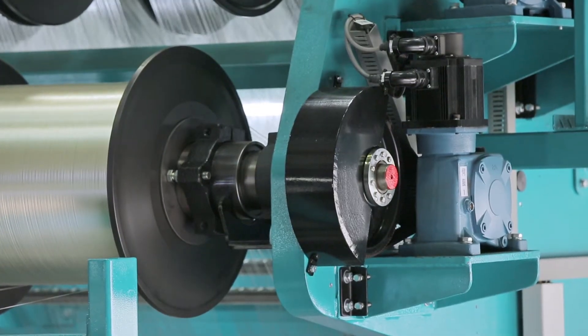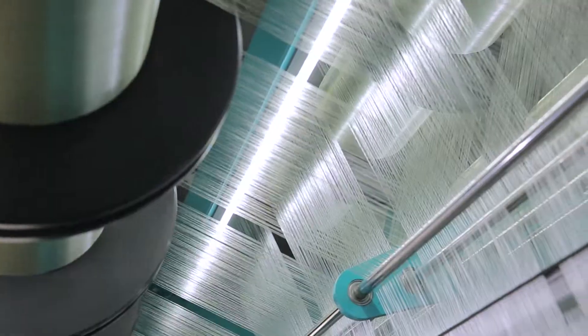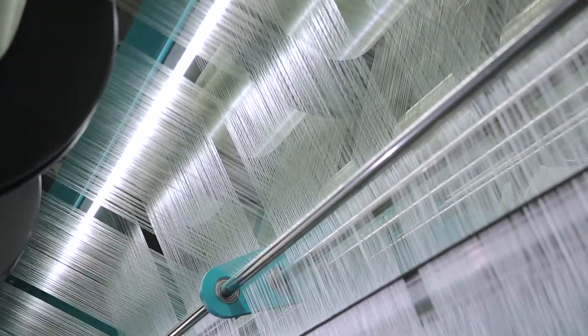Secondly, an automatic servo motor for the controlling of the yarn bins. This allows for stable fitting which is difficult to achieve by traditional knitting machines.